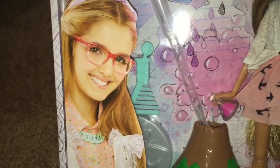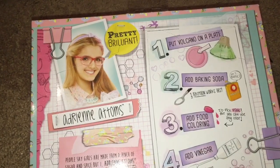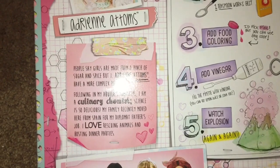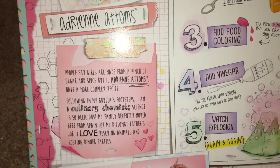Project MC Squared is a line of dolls and also a television series on Netflix that tries to interest girls in science, technology, engineering, and math — which is called STEM. The dolls come as basic dolls, but they also come with an experiment. STEM is science, technology, engineering, and math.